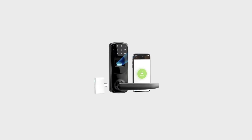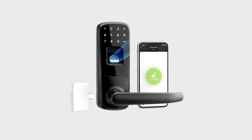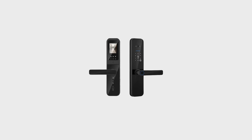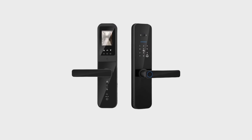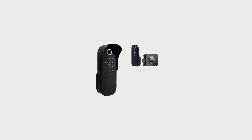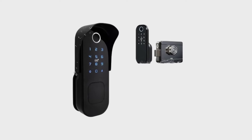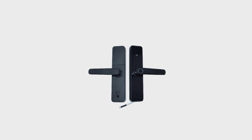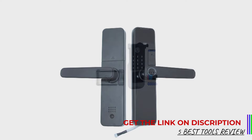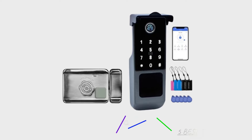Smart door locks are advanced security devices that offer convenience and enhanced control over your home's access points. Unlike traditional locks, these digital devices can be operated remotely using smartphones, voice commands, or keypads. They often come equipped with features like real-time notifications, temporary access codes for guests, and integration with smart home ecosystems, allowing homeowners to manage and monitor their front door from anywhere. Whether you're looking to upgrade your home security or simply add a layer of convenience, a smart door lock can be a valuable addition to your home.